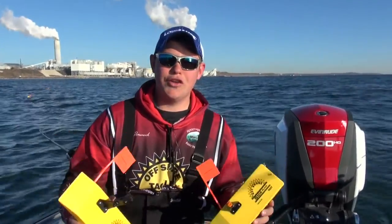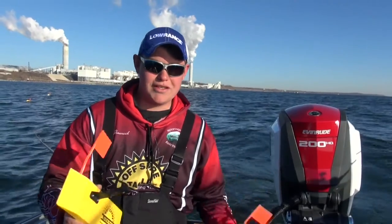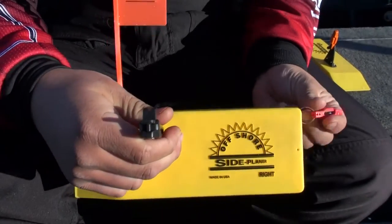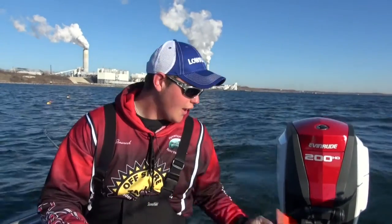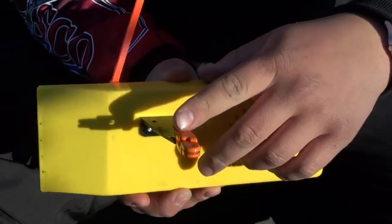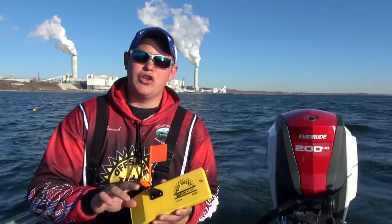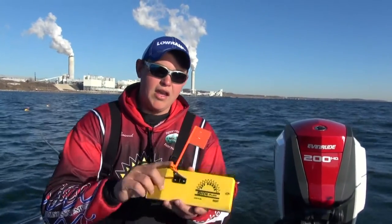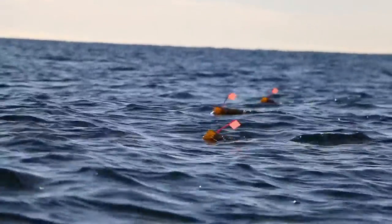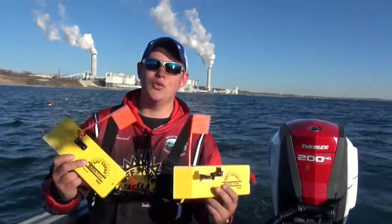The cool thing about Offshore Tackle is you can customize your planer boards to whatever fits your needs — you can change the releases out. This board right here has an OR-18 release, which is a snapper style that stays fixed on the line. Then there's this style board, which is how a board comes rigged custom in the package now — it's got an OR-19 release on the front and an OR-16 on the back. With an OR-19 you can release the front clip and it hangs on the OR-16 on the back, so you can clear lines without bringing boards in. Both methods are super effective.